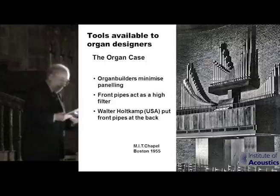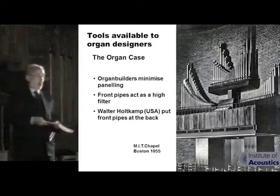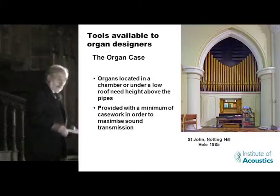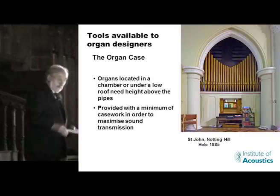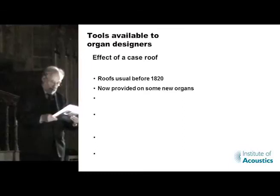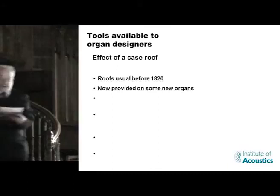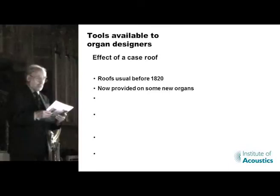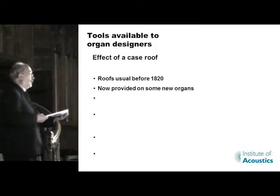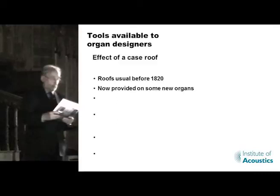Organs under a low roof need height above the pipes for the sound to get out. Organ builders tend to provide the minimum of case in order to maximise sound transmission. Up to about 1320 it was usual for organ cases to have roofs. Although originally provided more to keep out the dust than for acoustic reasons, roofs have been found to have important acoustic effects when an organ is freestanding, not within an enclosure. For this reason, some present-day organ builders now provide case roofs whenever possible and replace them on old organs where they've been removed. Some theorise that vibrations in the case panelling can have a beneficial effect — I think that's rubbish.